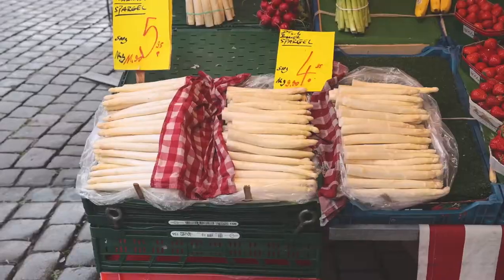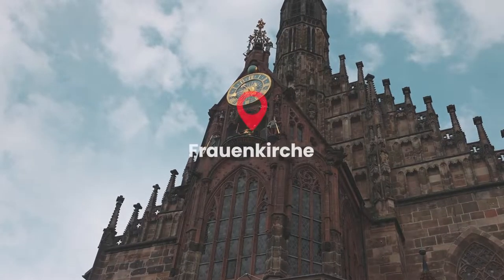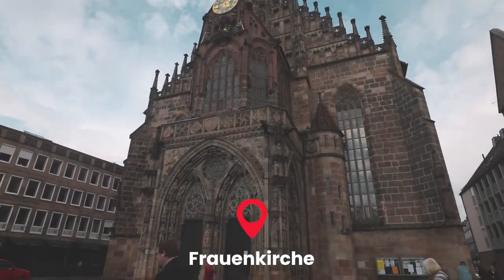Everywhere we've been going market-wise, we keep seeing white asparagus — it's called Spargel. It's only around for about two months out of the year, so right now it is everywhere. I actually tried some Spargel soup and it was delicious. Also in the main market square is Frauenkirche, which has a clock very similar to the one in Munich — every day at noon it does a little show.